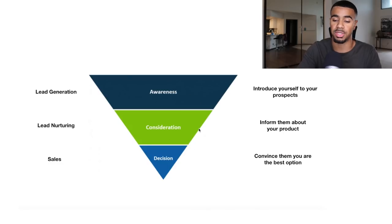Towards the bottom of the funnel, to convince prospects to buy, we're typically using a combination of retargeting on Facebook and Google, and also sending out email incentives. So we're using a combination of all three of those main marketing channels.